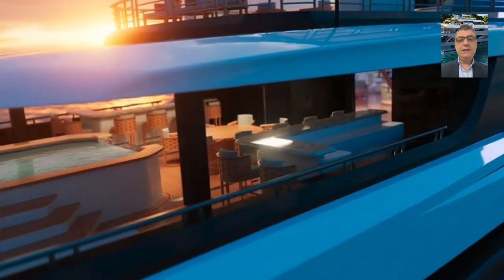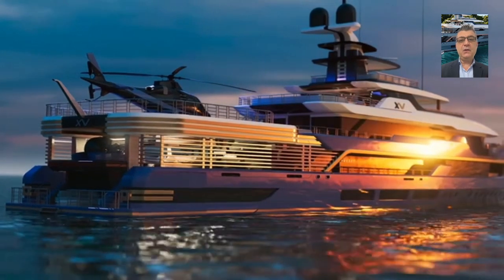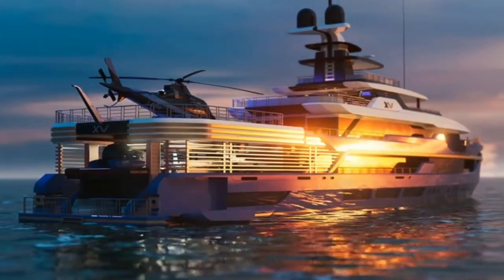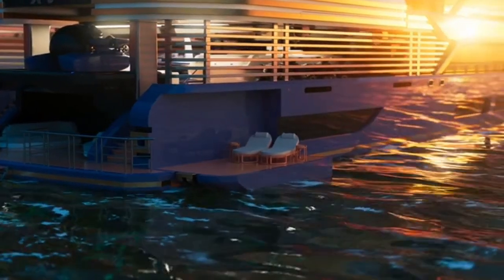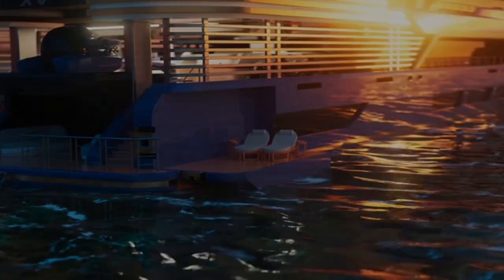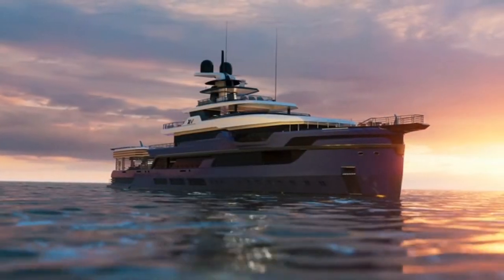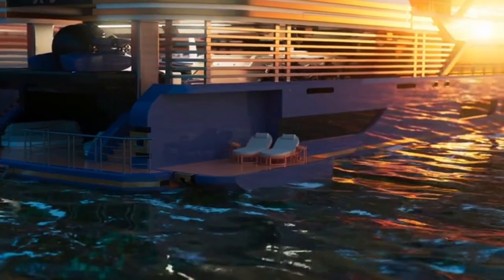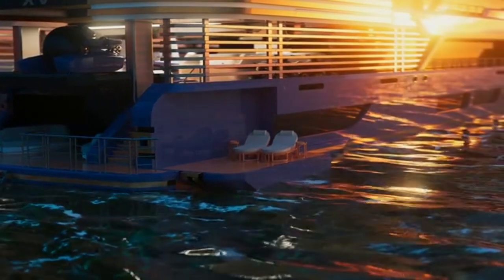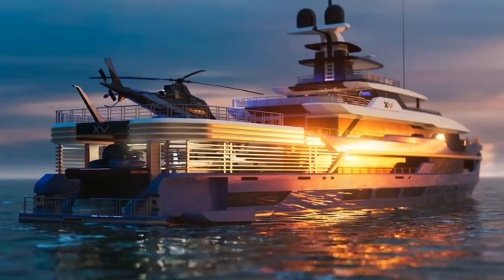This is an amazing yacht designed for adventurous owners. The yacht is 67 meters as mentioned by Heinen Yachts, she is hybrid powered, and there are no specific specs yet because it will depend on future client requirements.